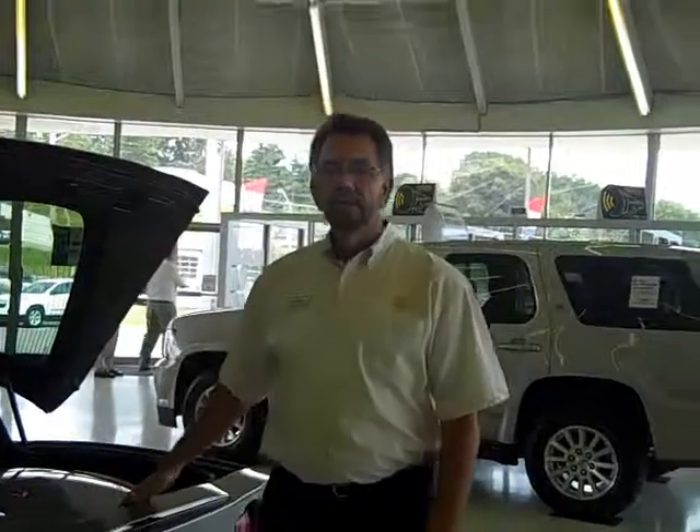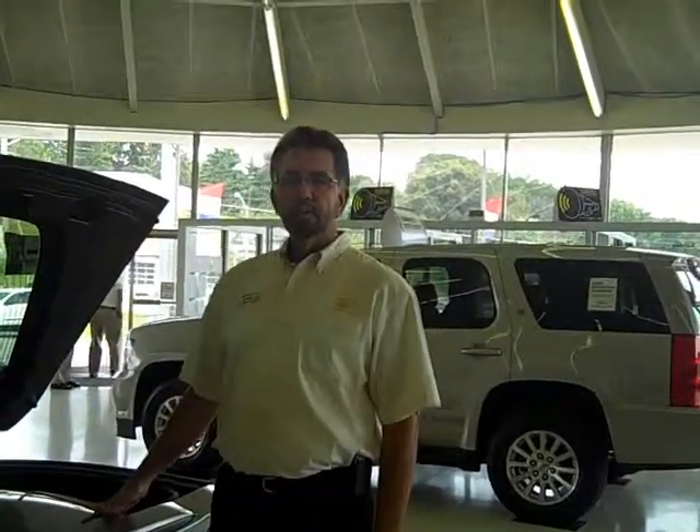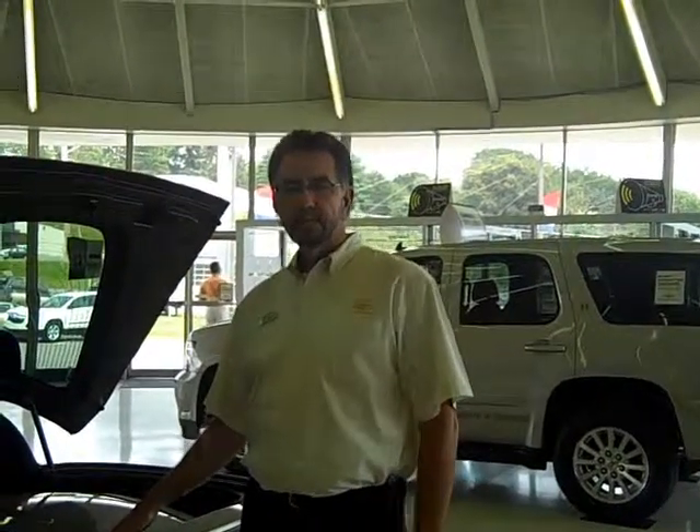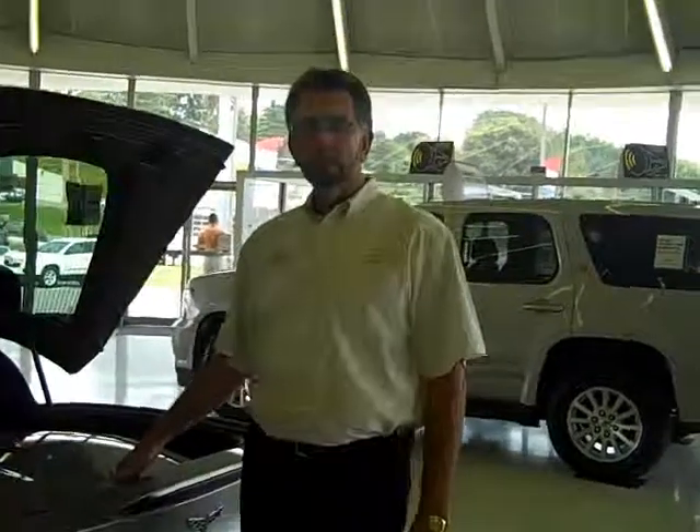It's just a very nice car. I thought you guys might know someone who's interested, or might be interested yourself. If you have any questions about it, feel free to call me at Reader Chevrolet — it's 865-687-7710. We look forward to hearing from you.